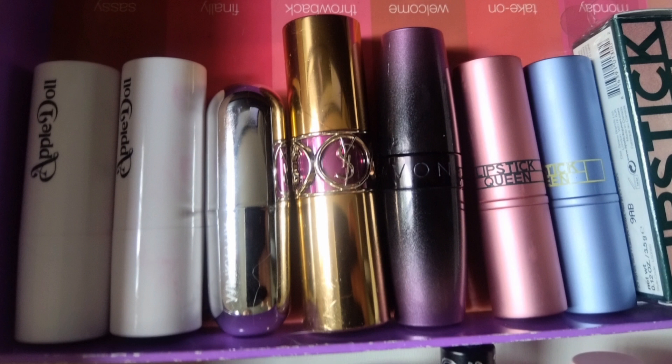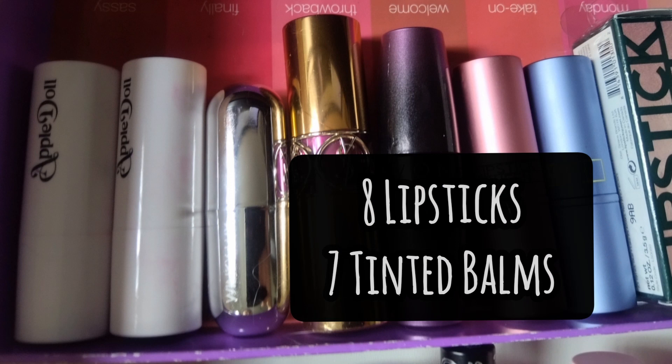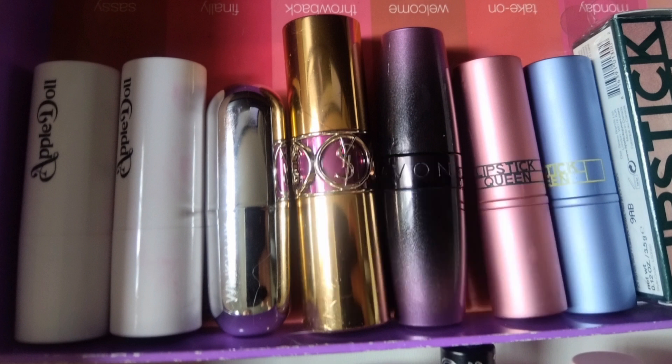This year I have 15 combined. I'm now separating the numbers: I have eight lipsticks and seven tinted balms. I decluttered a lot of them and that's why the number is reduced — it's mostly decluttering and not purchasing new ones.